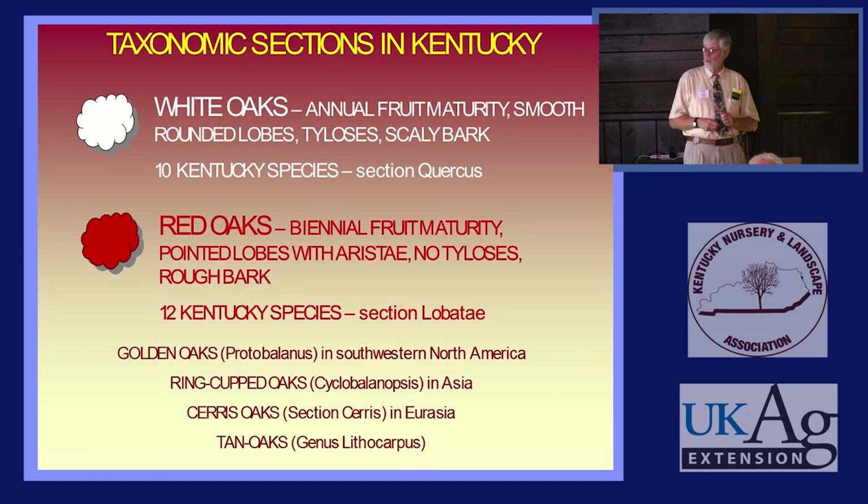Elsewhere in the country and in the world, we have golden oaks, ring-cupped oaks, saras oaks, and tan oaks, which are not really true oaks. None of those grow naturally here, and none of them can even be planted here except for the saras oaks, which are an old-world classification. So what we're talking about for native oaks are the two top categories: White Oaks and Red Oaks.